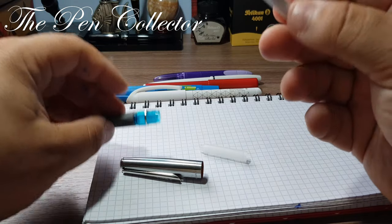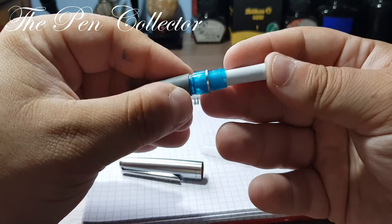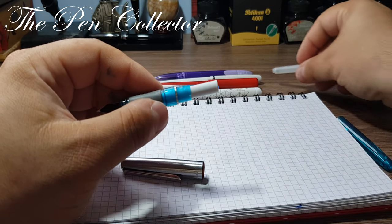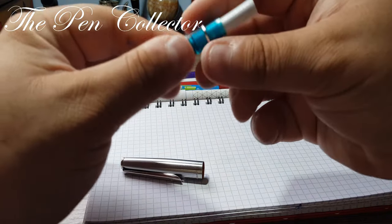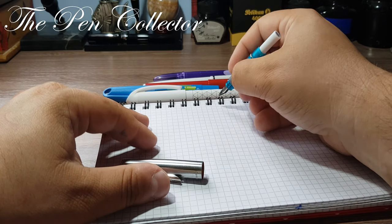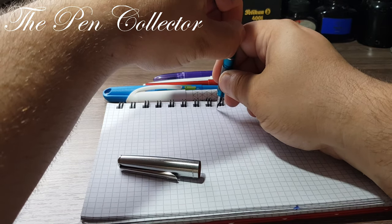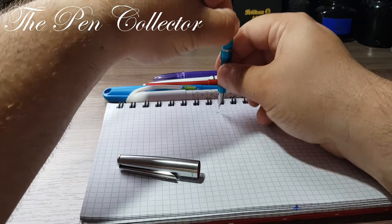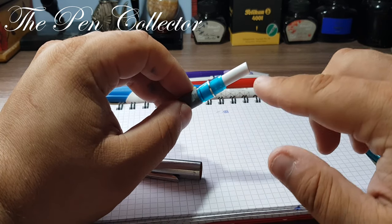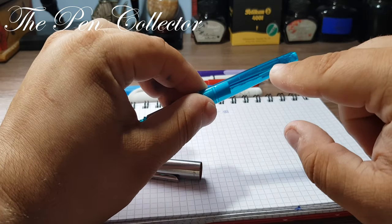I will test it by inserting the cartridge into the fountain pen. Let's see if it writes — we apply gentle pressure to it, and okay, it writes. We have only one functional ink cartridge included and it is delivered inside the barrel section.